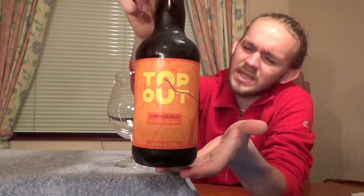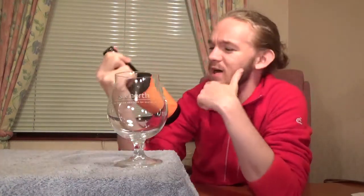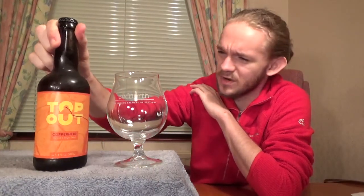This one is the Copperheed. It's an Amber Ale that comes in at 3.4% and it's got a little bit of a ginger twist to it. This brewery are very distinctive for their orienteering and mountaineering style of artwork, so you will always recognise the Top Out beers. Brian Sheriff over at Ginger's Beer Reviews has tried this one and really quite liked it, so make sure you check out his review as well. I'm really looking forward to trying this one.